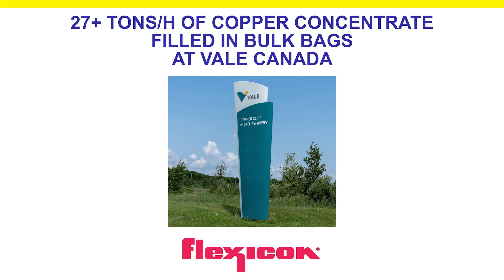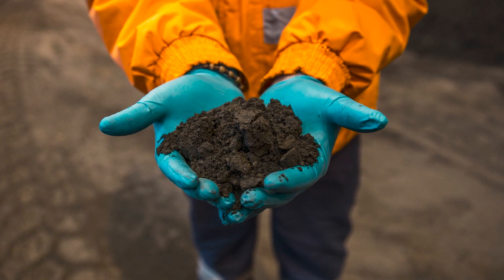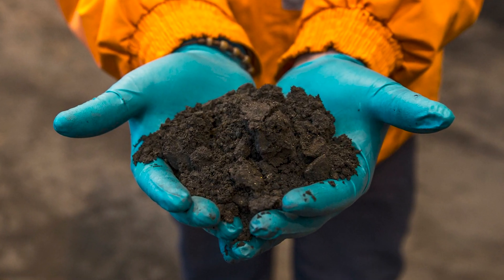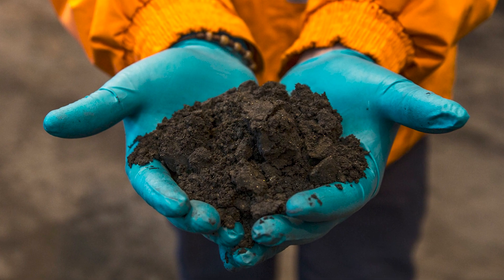Located in Ontario, Valais Canada operates one of the world's largest mining and processing facilities. One of its products is Copper Concentrate, which has a sand-like consistency and contains 60-70% copper.